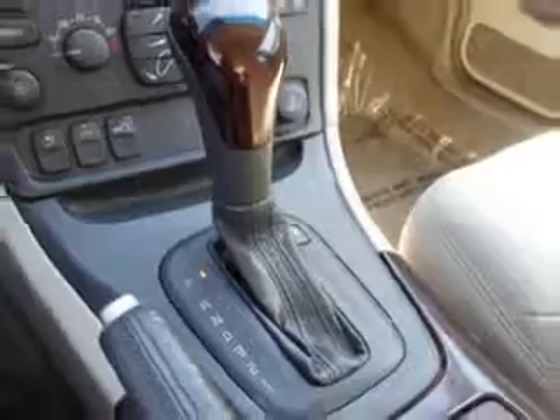Enjoy this great car with features like on-steering wheel audio and cruise controls, rear bench seat, power driver and passenger seating, heated outside mirrors, and much more.